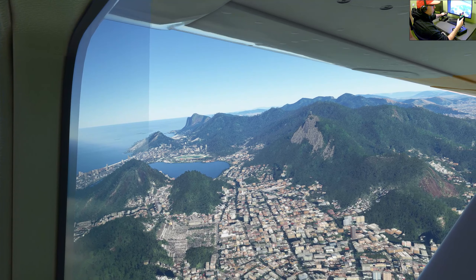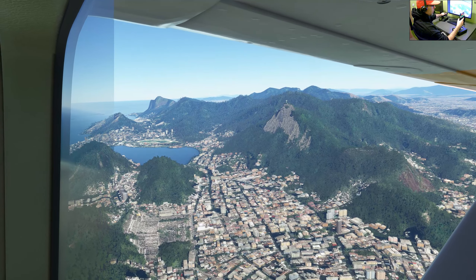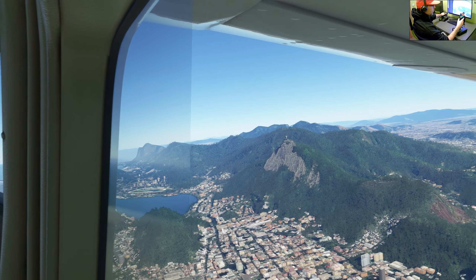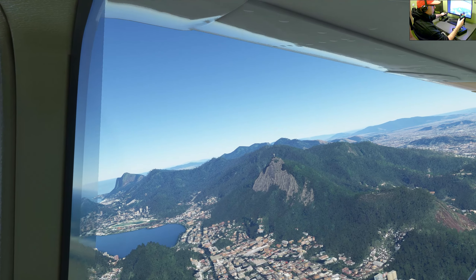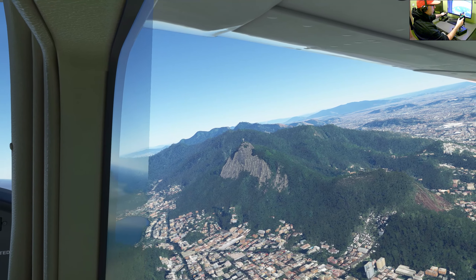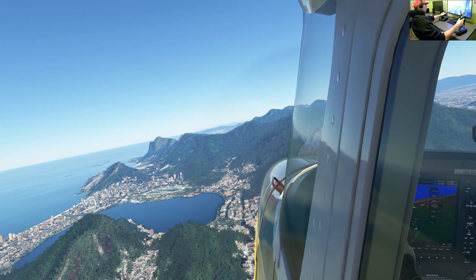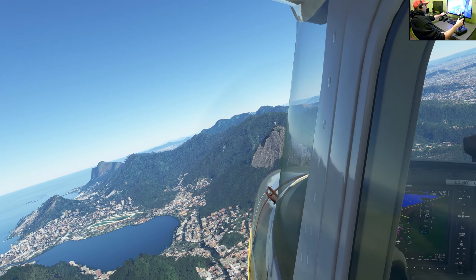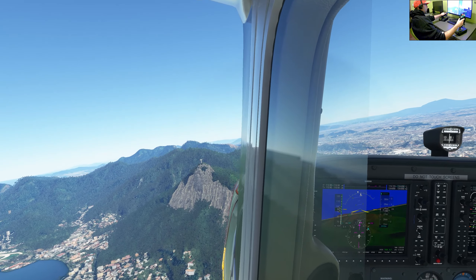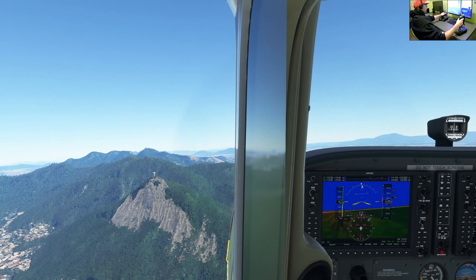Today we are flying over Rio de Janeiro in Brazil. As you can see, this city is very beautiful and very large, but it is not our main destination for today, because our main aim is one of the most famous statues in the world — Christ the Redeemer. We can already see it in front of us on the mountain.